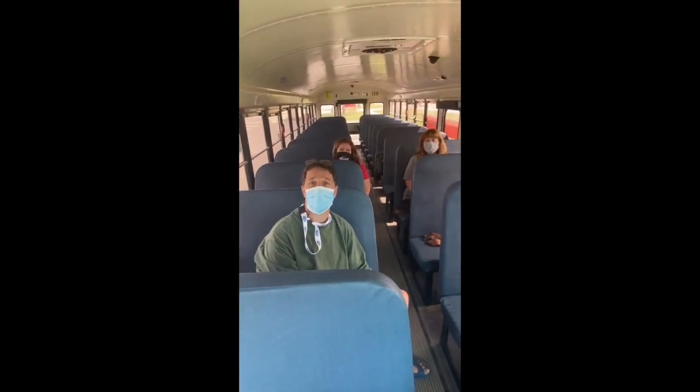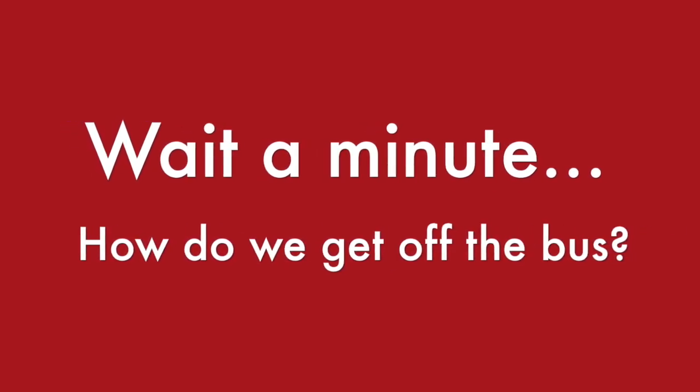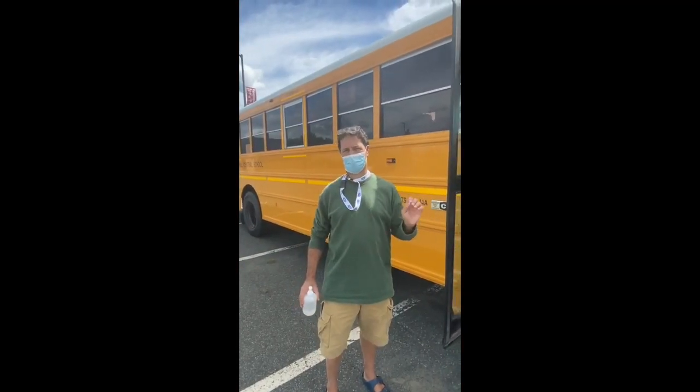Just remember, every time you're on the bus, you do need to wear your mask. In fact, even the bus driver will be wearing a mask when we're on the bus.